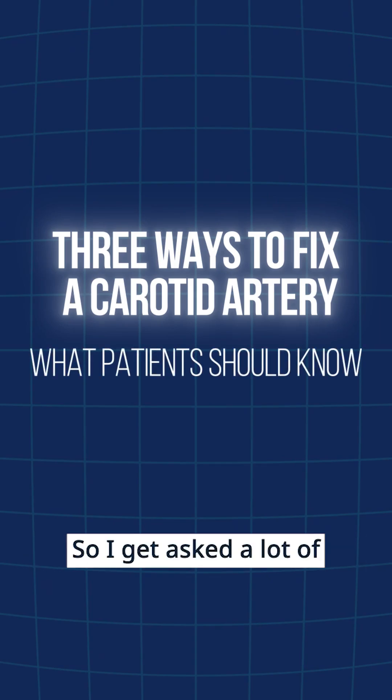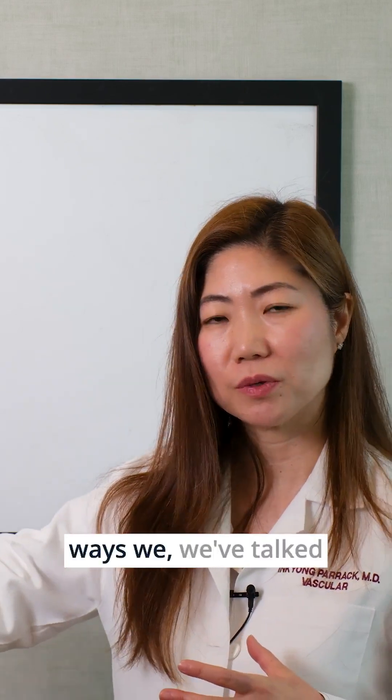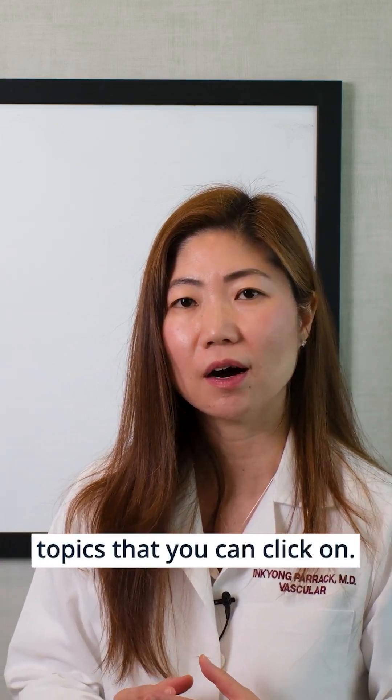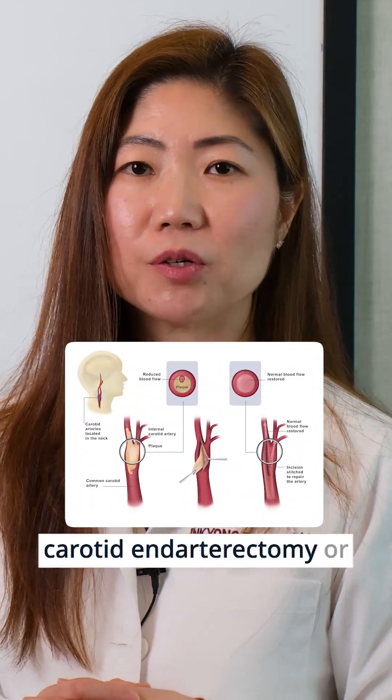I get asked a lot of questions about what it means to clean out a carotid artery. There are three different ways — we've talked about this in other Whiteboard Wednesday topics that you can click on. There is a way of opening it up, which is carotid endarterectomy, or CEA,